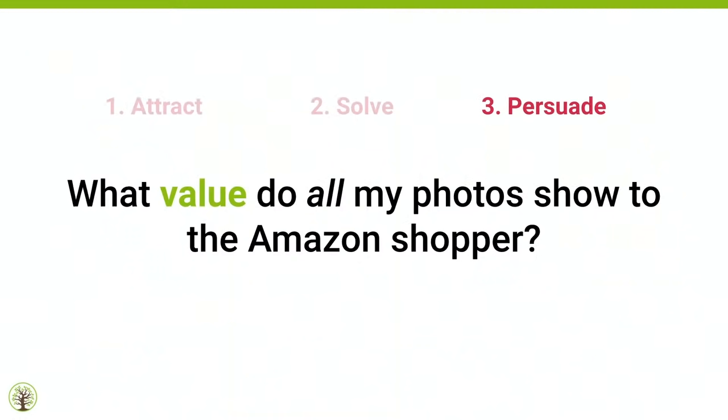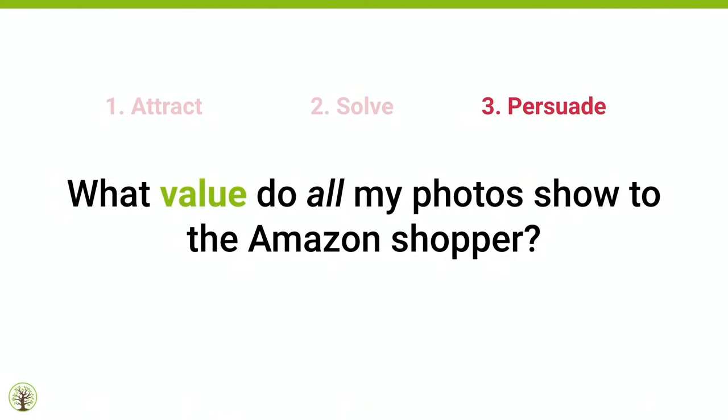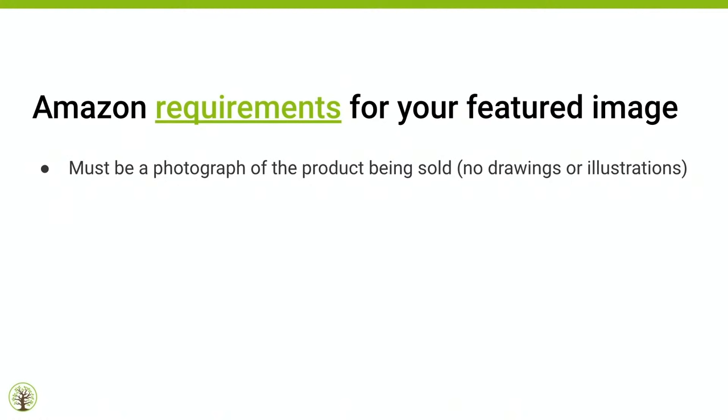Third, we talked about attract and solve — now you must persuade them to add the product to their cart. Ask yourself a simple question: what value do all my photos show to the Amazon shopper? You must attract their attention, solve a problem, and then persuade them to buy.